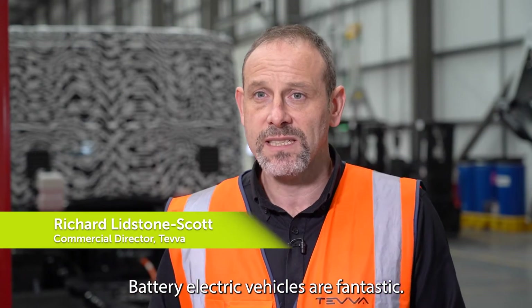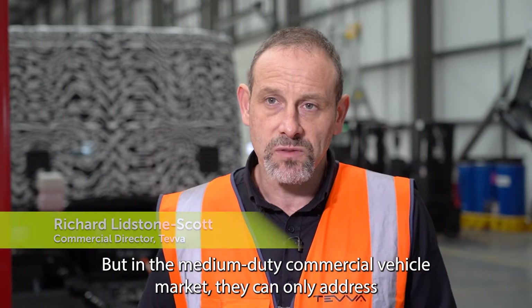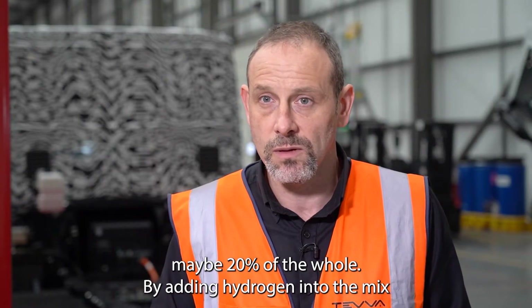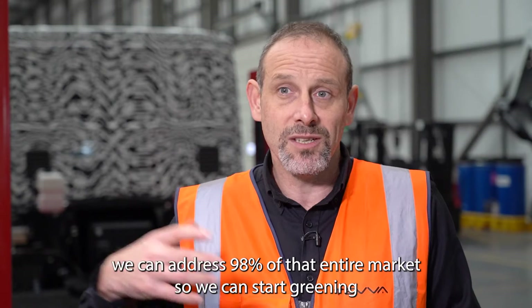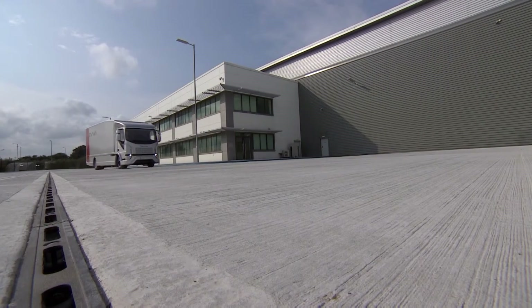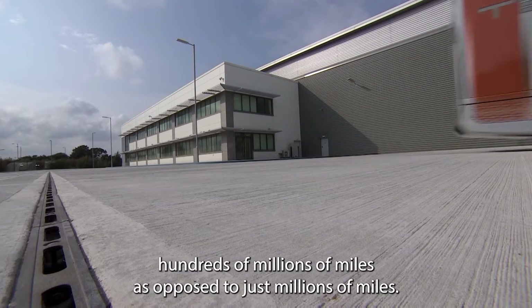Battery electric vehicles are fantastic — they are very good at their job — but in the medium-duty commercial vehicle market they can only address maybe 20 percent of the whole. By adding hydrogen into the mix, we can address 98 percent of that entire market, so we can start greening hundreds of millions of miles as opposed to just millions of miles.